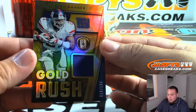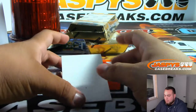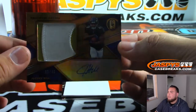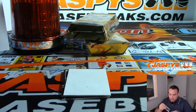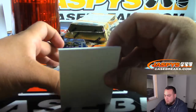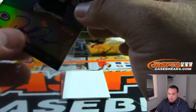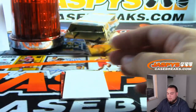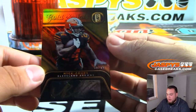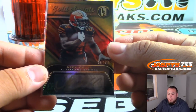For the G-Men, Tiki Barber Gold Rush — Richard going with the Giants. We got Justice Hill, look at that patch — forty-five out of forty-nine, Baltimore Ravens, going to Adam Hendricks. Golden Rookies to seventy-five — Darnell Savage Jr., Packers, Steven K. Gold Scripts Nick Chubb, very nice, to ninety-nine — that's another one for Steven K and the Browns.